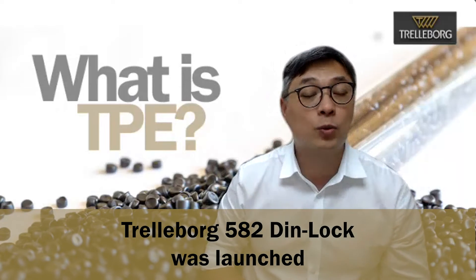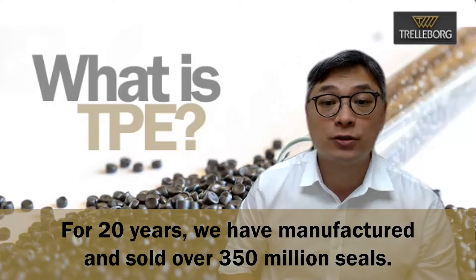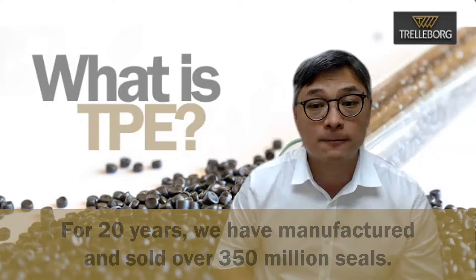The first issue was published in 2000 and shortly afterwards the Trelleborg Dinlock was launched. Trelleborg has conducted extensive long-term performance testing on TPE components. We have the utmost confidence that our Dinlock series is both robust and effective for pipeline sealing system applications. For 20 years, we have manufactured and sold over 350 million seals.